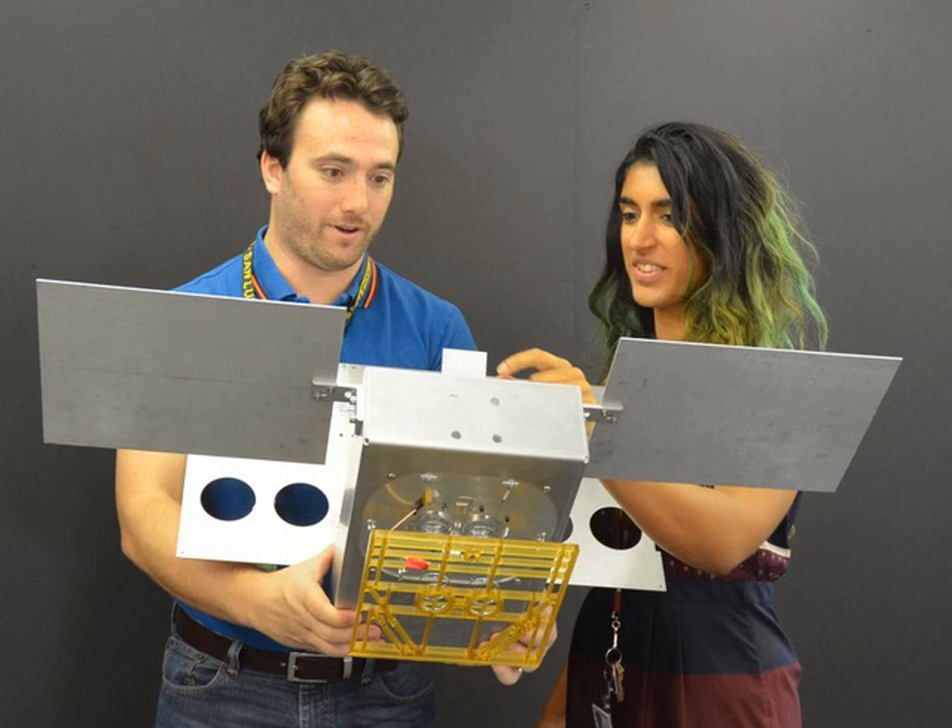Mars Cube 1 is the first spacecraft built to the CubeSat form to operate beyond Earth orbit for a deep space mission. CubeSats are made of small components that are desirable for multiple reasons, including low cost of construction, quick development, simple systems, and ease of deployment to low Earth orbit.